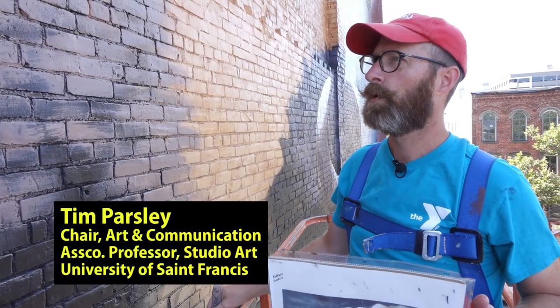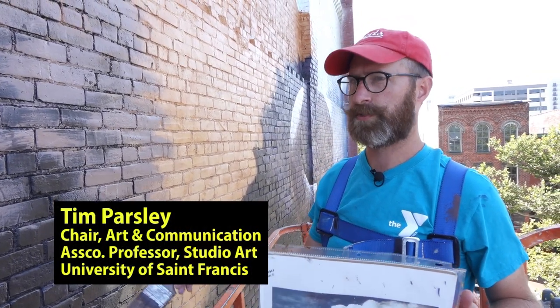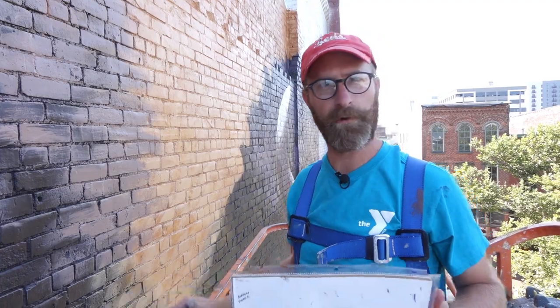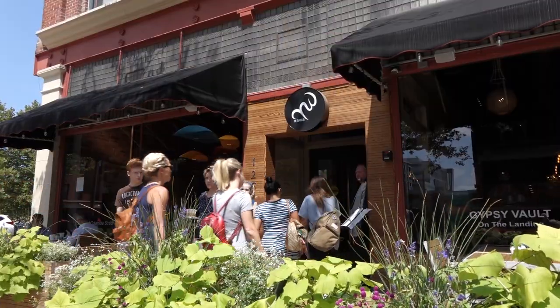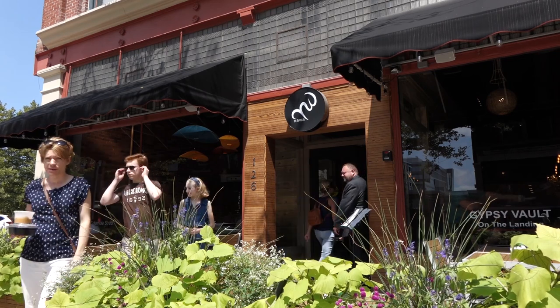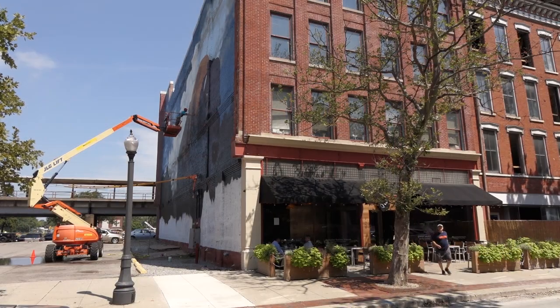This particular wall was brought about by the interests of Mac Parker, representing the Fort Wayne Chamber Foundation, and Mark Millett, the building owner, who owns the Nolwell restaurant down here and the landing and everything that's going on — so a good spot for it.